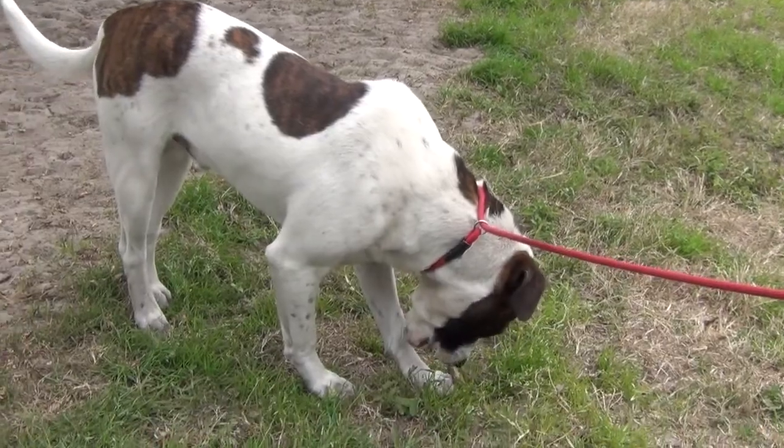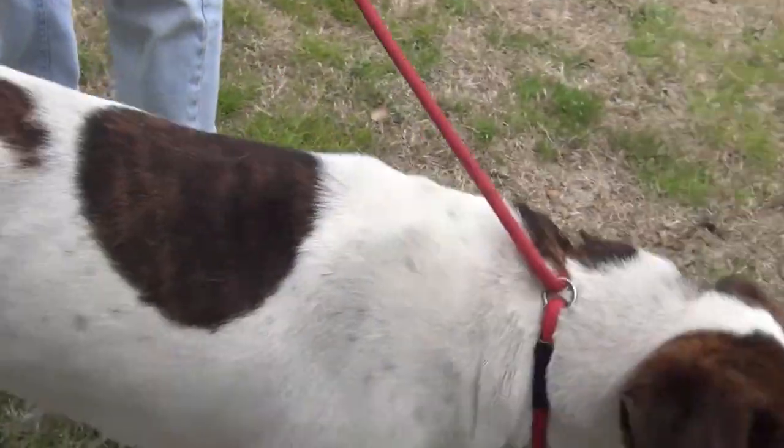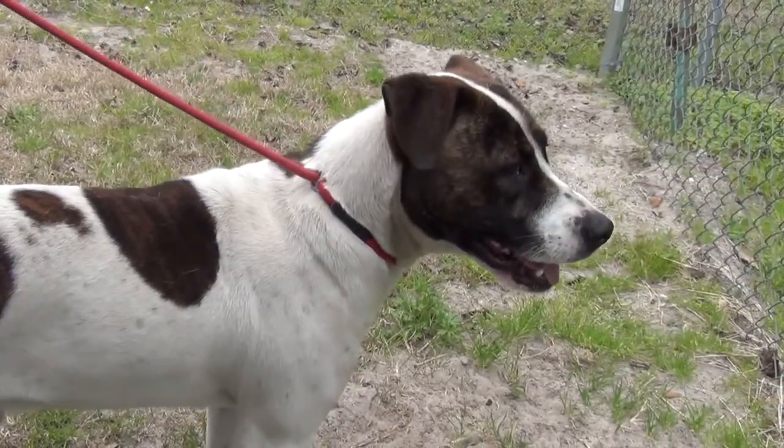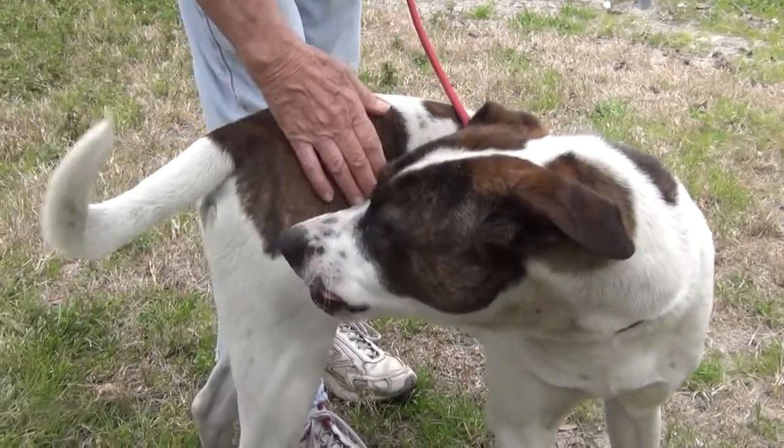He's enjoying a treat now, picking up the treats. He didn't want treats earlier — he just wanted to be out and explore. Well, I don't blame him, getting out of the kennel, getting that chance to smell some fresh air, smell the roses, feel the grass under his feet.